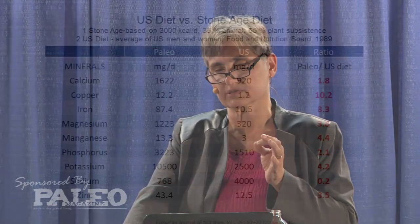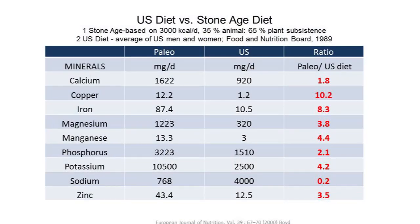This is some interesting work from Dr. Boyd. He examined a Stone Age diet based on 3,000 calories — 35% from animal products and 65% from plant products — and compared that to the average U.S. diet as defined by the Food and Nutrition Board in 1989. You have a ratio of paleo to U.S. diet. The paleo is favored a little because it's 3,000 calories versus 2,000 calories, but you still see a higher proportion of nutrient density for mineral intake compared to the U.S. diet, with the exception of sodium — and of course we add lots of refined sodium to our foods.